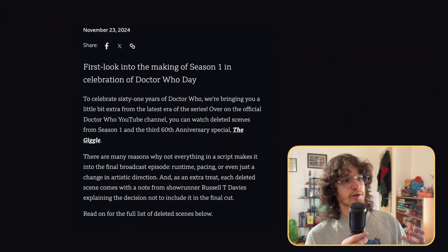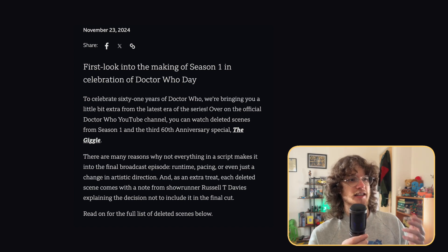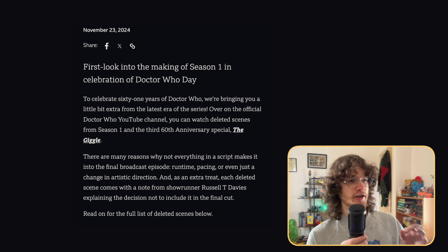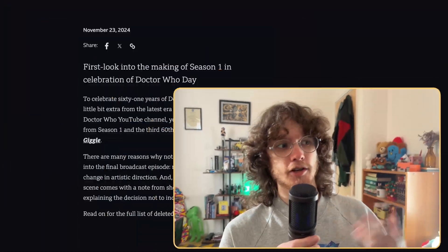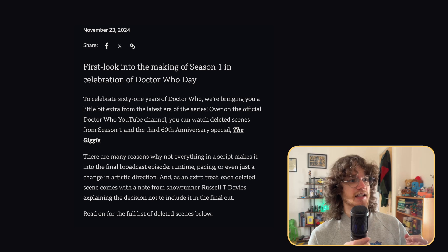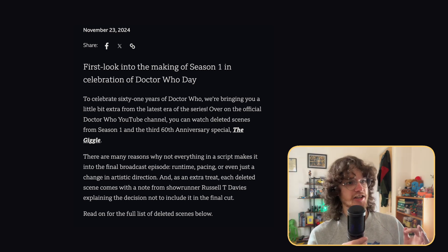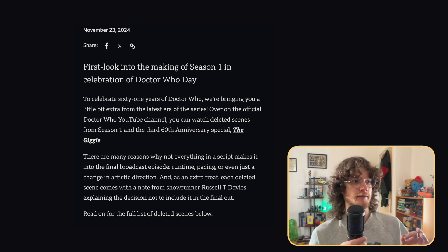Alongside the release of the deleted scenes, we also got a press release which explains a lot of the deleted scenes and the reasons they were cut. The start of that press release reads: 'To celebrate 61 years of Doctor Who, we're bringing you a little bit extra from the latest era of the series. Over on the official Doctor Who YouTube channel, you can watch deleted scenes from Season 1 and the third 60th anniversary special, The Giggle.' There are many reasons why not everything in a script makes it into the final broadcast episode — runtime, pacing, or even just a change in artistic direction. Each deleted scene comes with a note from showrunner Russell T. Davis explaining the decision not to include it in the final cut.